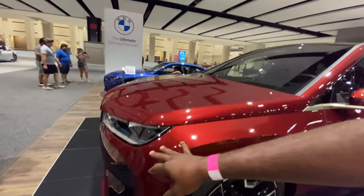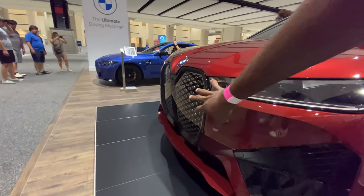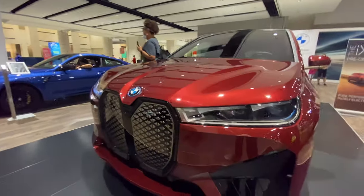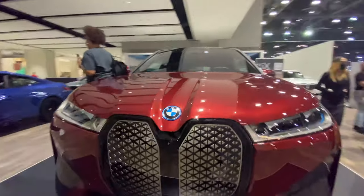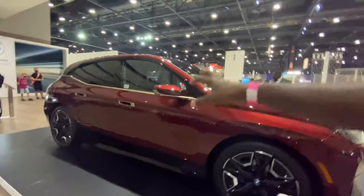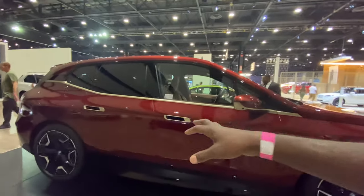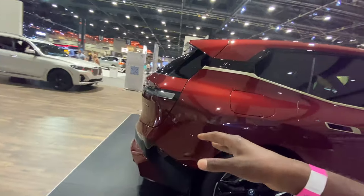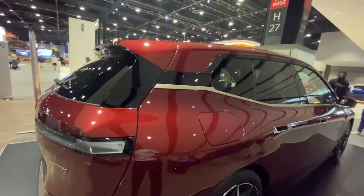In the front here you've got this membrane that everyone should know is self-healing — so if you get stones and chips, this is a self-healing interface on the very front. This is BMW's all-electric vehicle, and this is one of the first places they've showed it, because the Chicago Auto Show is the first one this year.